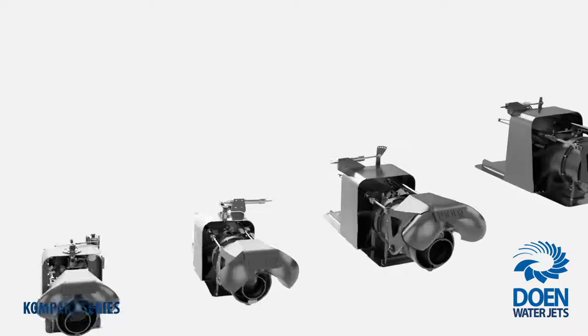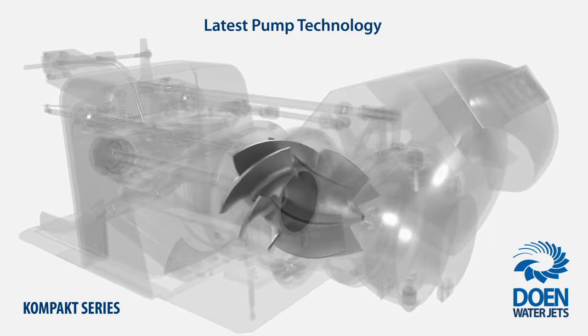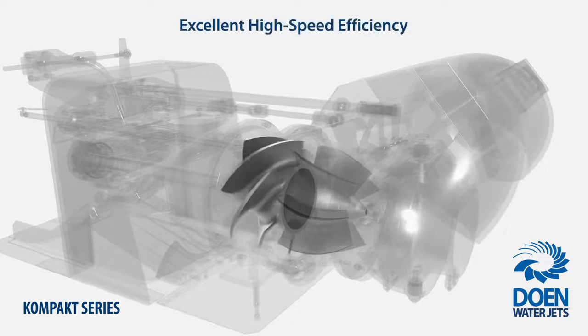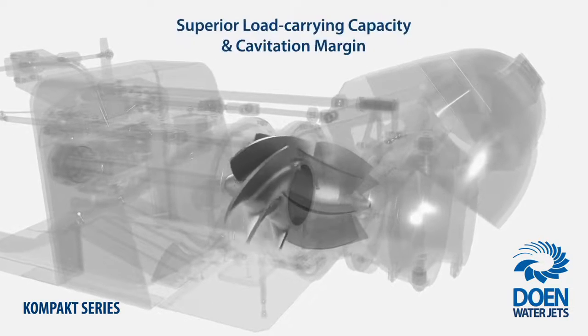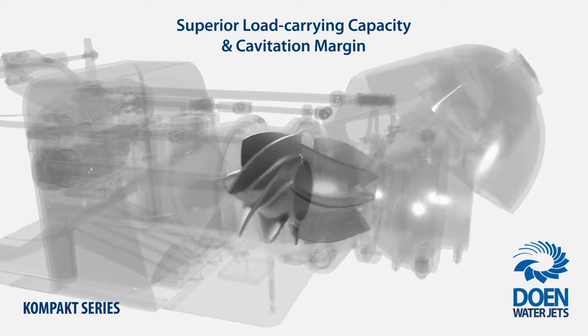Compact Series incorporates Doen Waterjets' cutting-edge impeller and pump technology, which has been perfected over half a century of continual refinement to provide excellent high-speed performance, exceptional fuel efficiency, superior load-carrying capacity and cavitation margins.